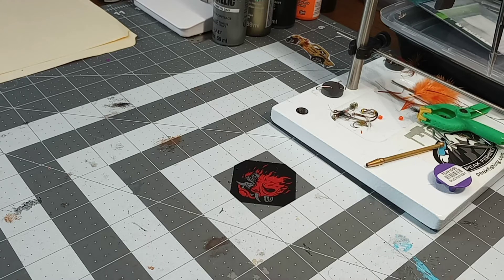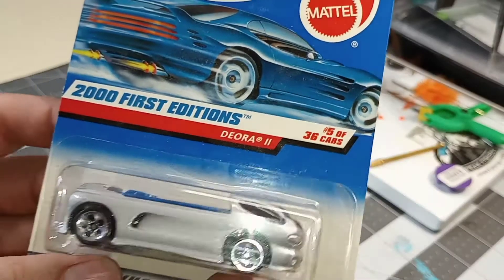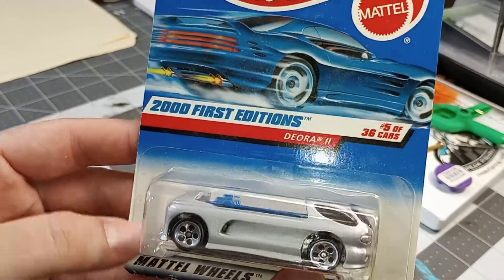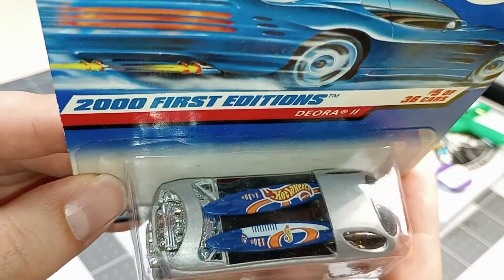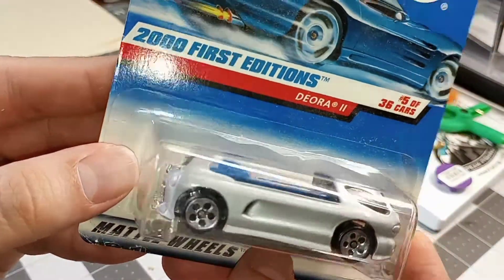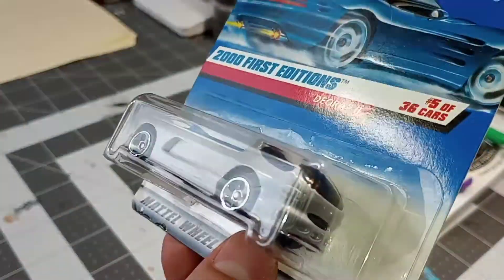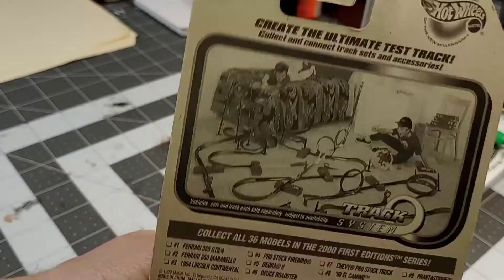Of course normally I wouldn't pick this up for myself, but I had to grab a classic — Deora 2. Awesome Hot Wheels, surfboards on there, needs some taillights and the obvious. Had to get it — $19.99.